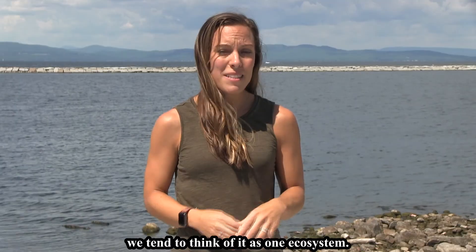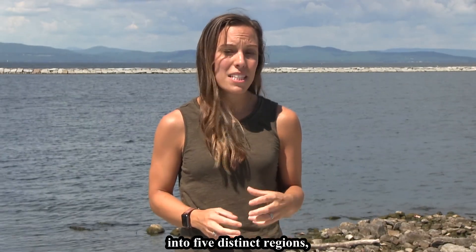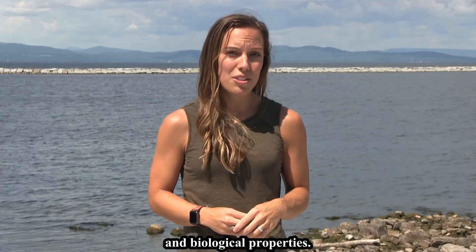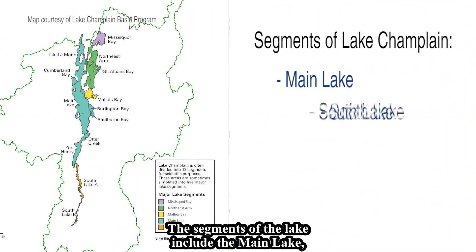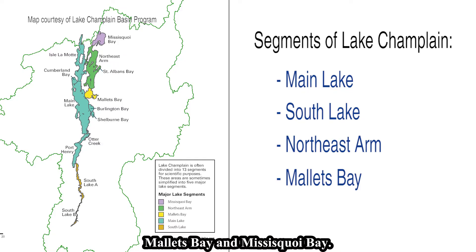While we tend to think of Lake Champlain as one ecosystem, the lake is actually divided into five distinct regions, each with unique physical, chemical, and biological properties. These segments include the Main Lake, the South Lake, the Northeast Arm, Mallets Bay, and Missisquoi Bay.